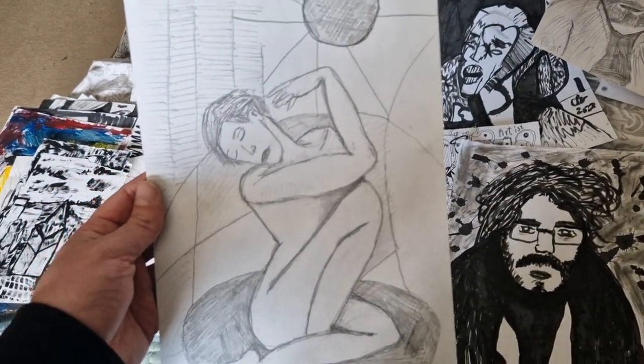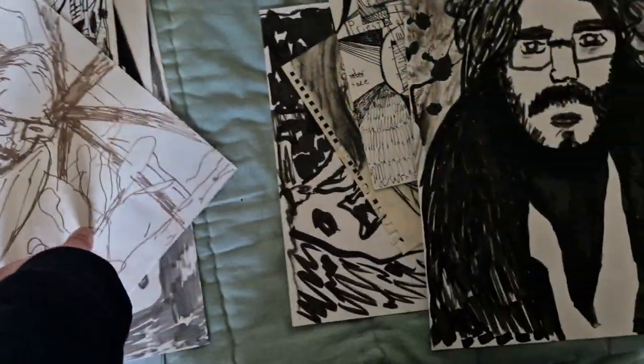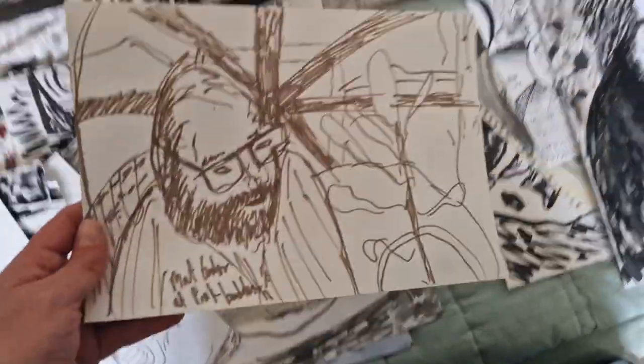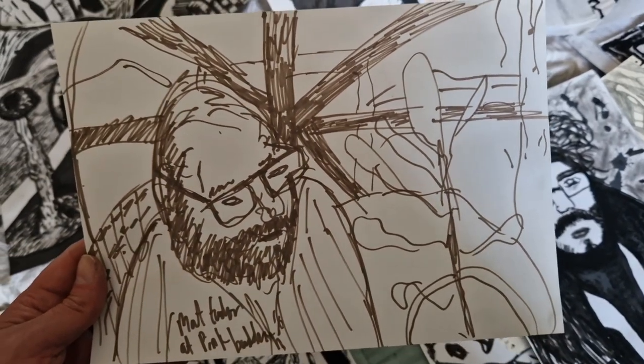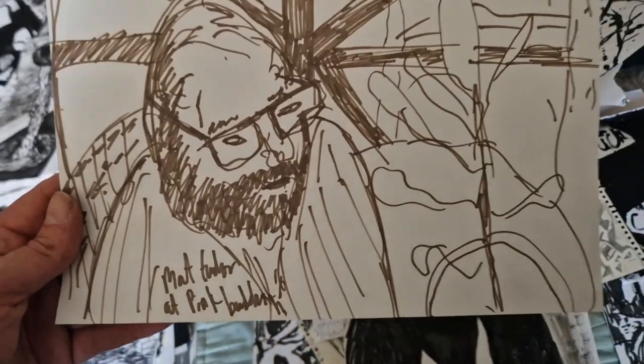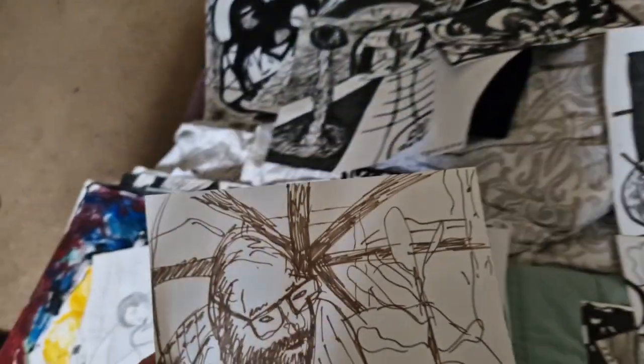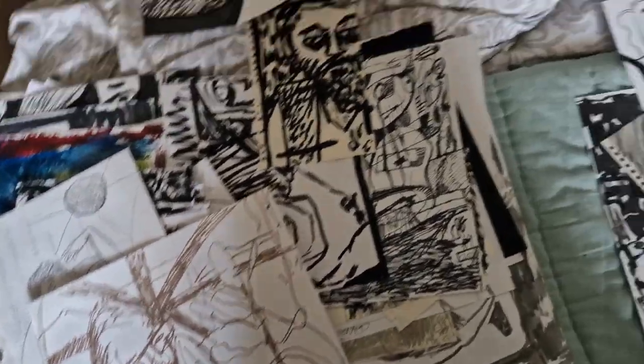It's a nude from imagination — I think I also used a reference for that one. A picture of my friend Matt and Tudor. That sketch is actually from life — I did that directly from observation. And that is the Pink Buddha, which is an art place or restaurant, I think I remember correctly.